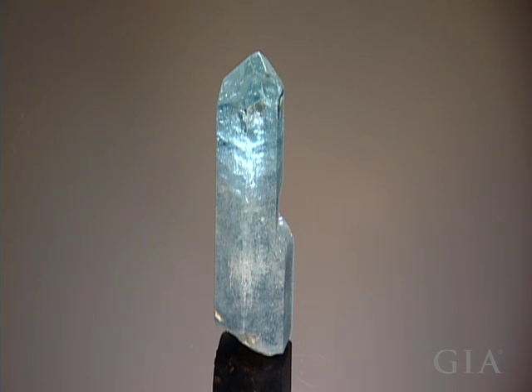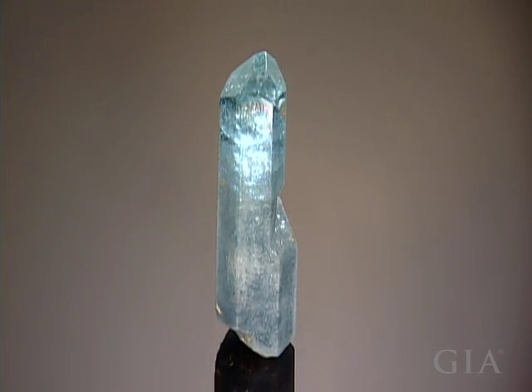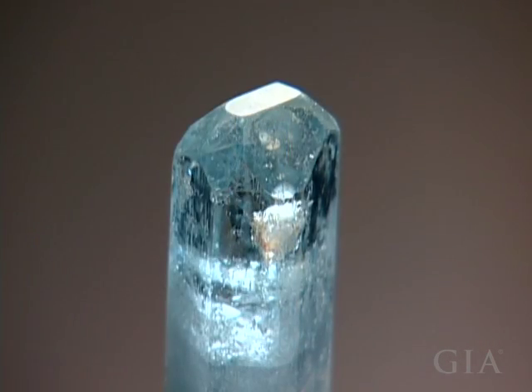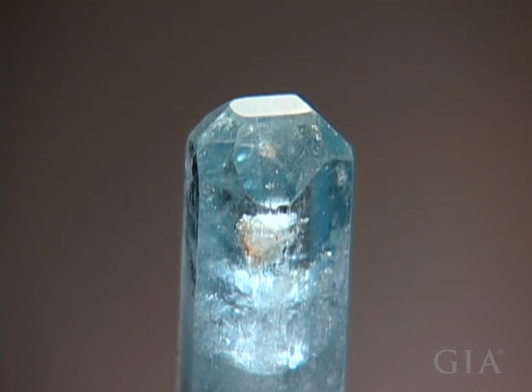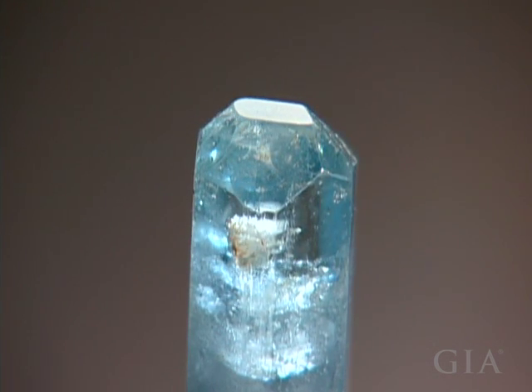Here is a tall columnar aquamarine crystal from Espiritu Santo, Brazil. It weighs a little over 300 carats. What's noteworthy is the termination at the top of the crystal, which shows angled pyramid faces bordering a small flat pinnacoid face at the very top. It almost resembles the end of a pencil.